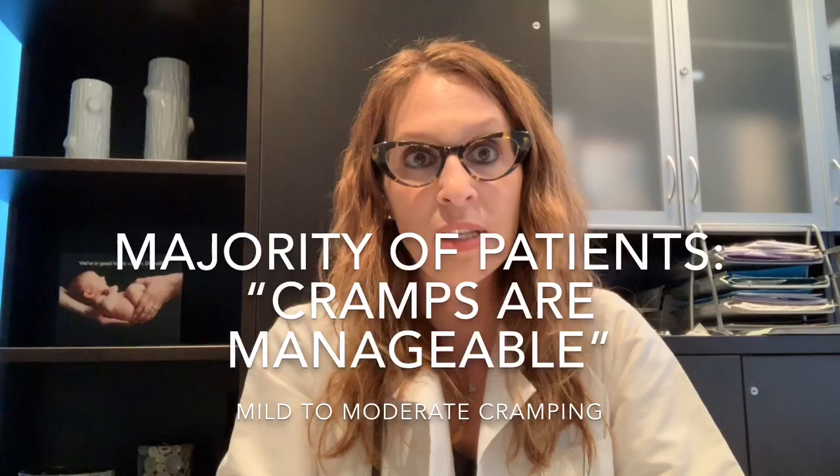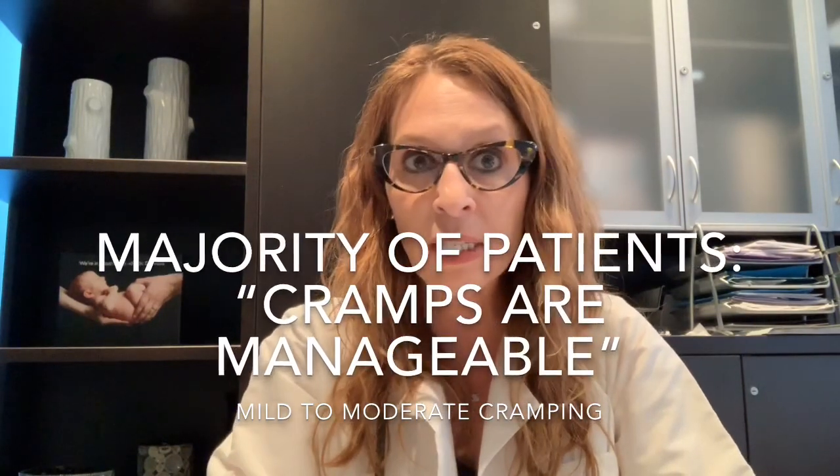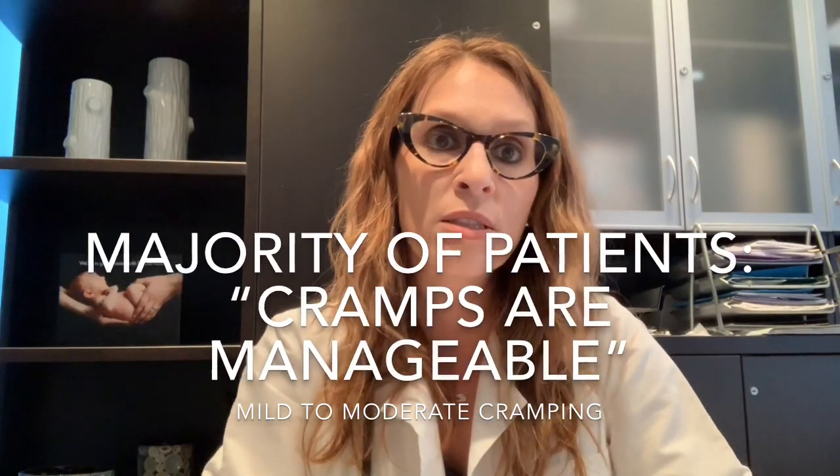I'll do a separate video just about the actual insertion, what to expect, and how much cramping we're talking about. The bottom line is that everyone's anatomy is different. The vast majority of patients, however, would say that the cramping is minimal to moderate — i.e., very, very manageable. Most women are able to get through the five-minute insertion process without too much difficulty and find it a worthwhile experience to walk out with five years of worry-free contraception.